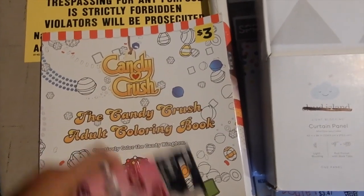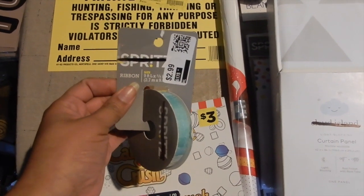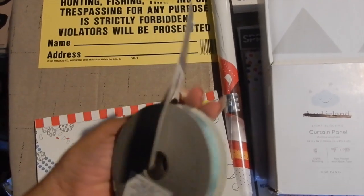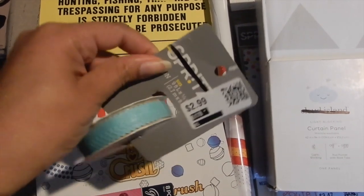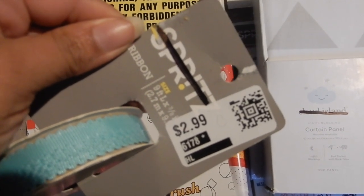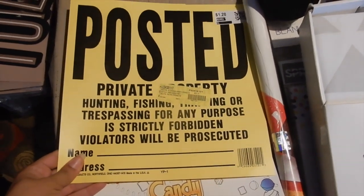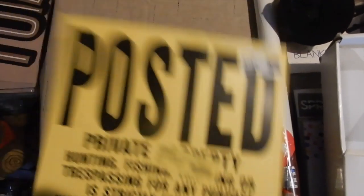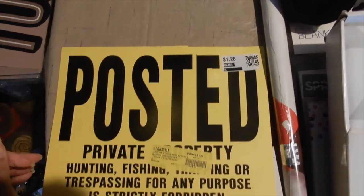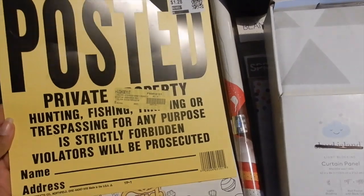We got some ribbon — it's a really pretty color, but it doesn't look like something I need in my stash, so it'll probably be something I sell. It would have been $2.99 at Target. Then we got this Post-it 'Private Property' sign — it has a little tear in it, so there's definitely nothing I can sell. I don't need to post it anywhere around my house so I'll just donate it — it might actually make it to the trash.